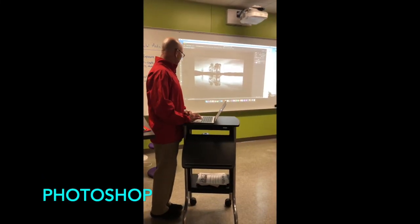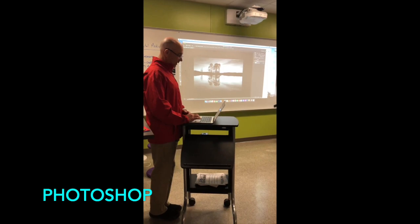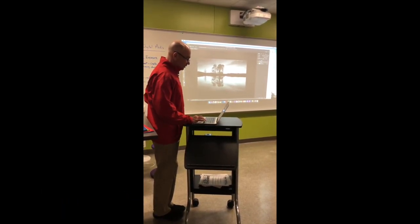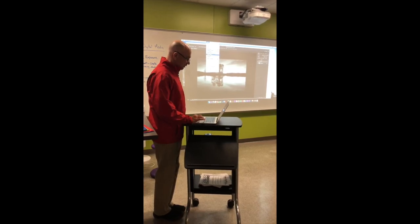We're going to work on layer one, and this one we're going to do something new which we haven't done before. To get our marching ants, we are going to go to Select and use Color Range.